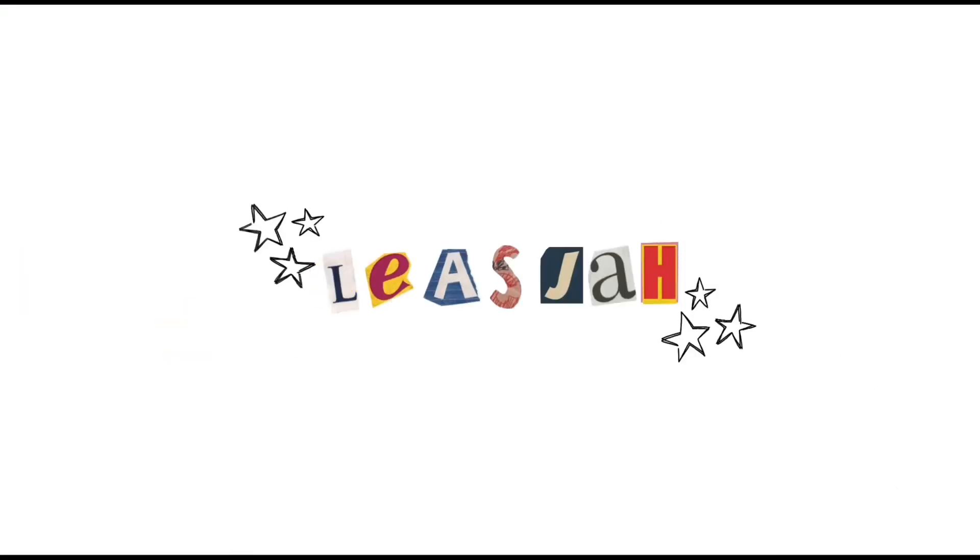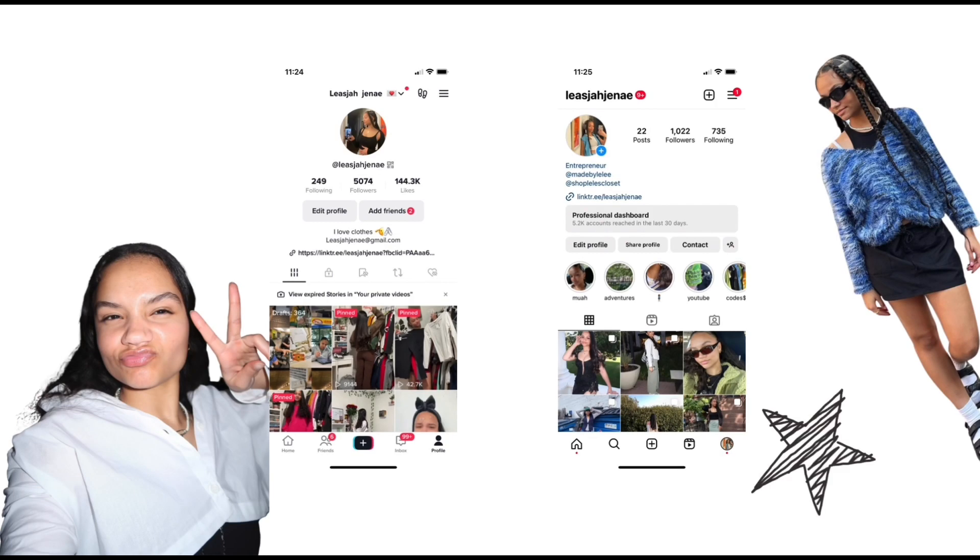Hey guys, it's Lily and welcome, or welcome back to my channel. Today we are doing outfit inspo for summer — still feels like we're in spring, not gonna lie. Where I'm at it hasn't got super hot out yet, so I'm gonna say spring slash summer.